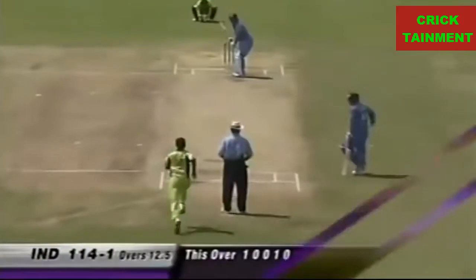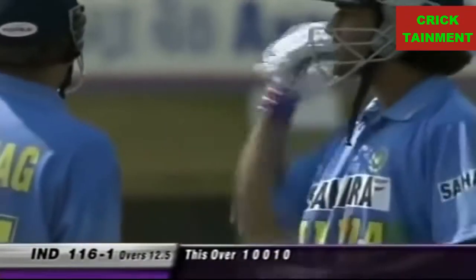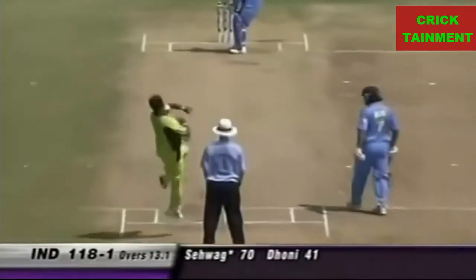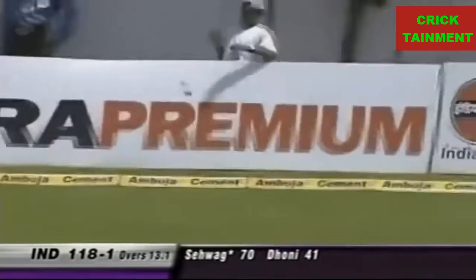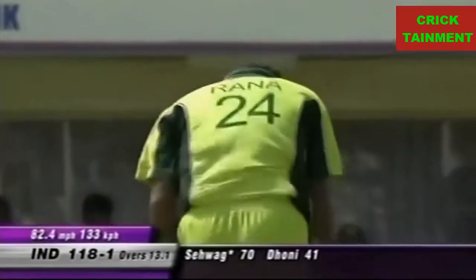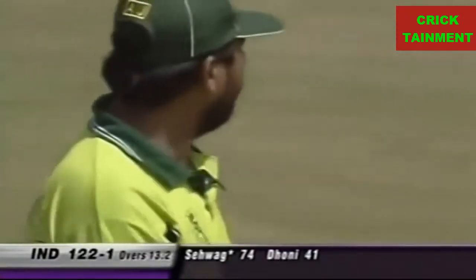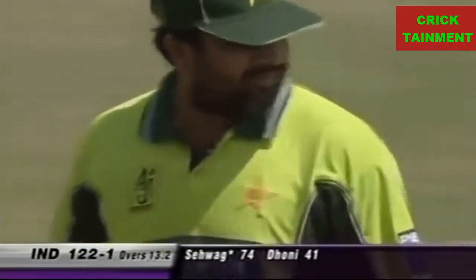Look at the scoreline — 111 for one. He's gone flying to third man and there's no third man, so that spoils the over to an extent. Six runs off that, 118 for one. That's gone for another boundary — bad bowling from the bowler here, Rana Naveedul. All he can do is look down at the ground in frustration, in disappointment. This is not good stuff. Well, that's what happens when you're put to the sword — a lot of your thinking also goes awry.